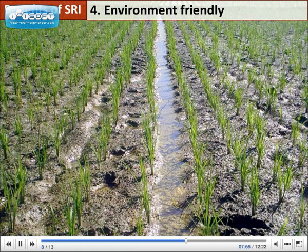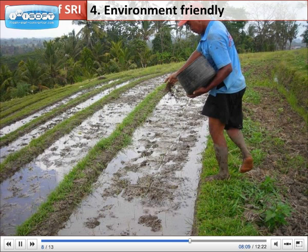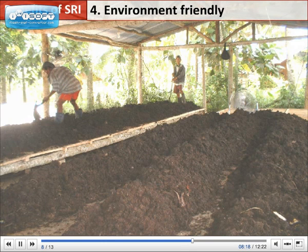SRI benefits not just farmers, but also the environment through reduced use of water and less application of chemical fertilizers. Organic fertilization increases the water-holding capacity of the soil and the abundance and diversity of soil organisms, making it healthier and more fertile for sustainable crop production.